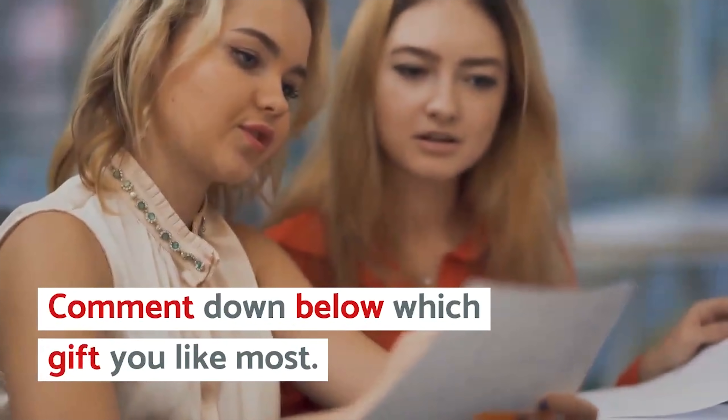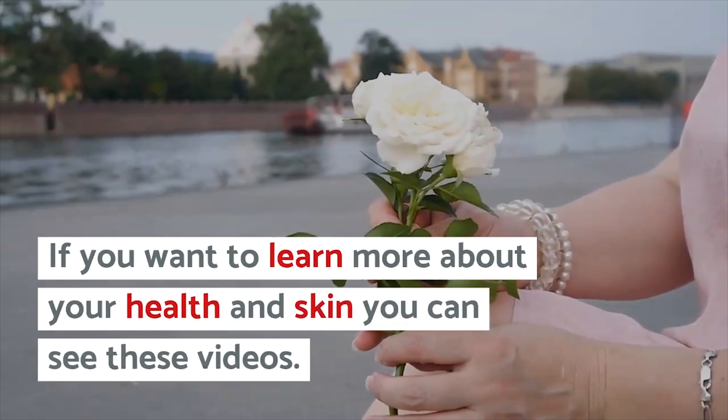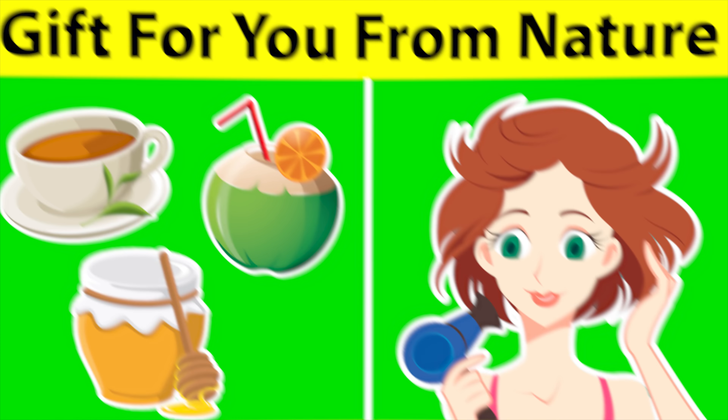Comment down below which ingredient you like most. If you want to learn more about your health and skin, you can see these videos. See you next time. Bye.